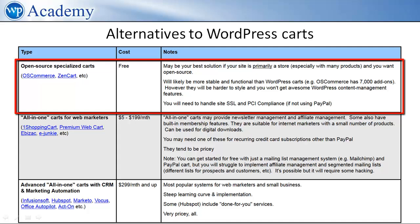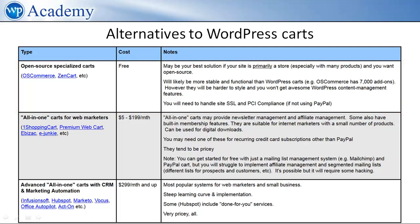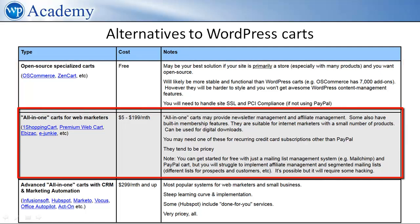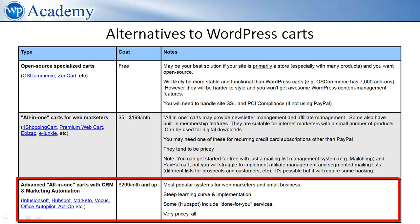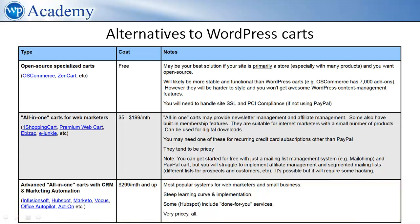Second, if you're a web marketer or small business selling courses, digital downloads, or just a few products, you may want to consider the so-called all-in-one carts. These essentially add newsletter management and affiliate management to your site. You can go higher end as well into the so-called marketing automation and CRM solutions, of which the most popular is Infusionsoft, used by many online marketers. The drawback, of course, is that all these are pricey and will have a steep learning curve.